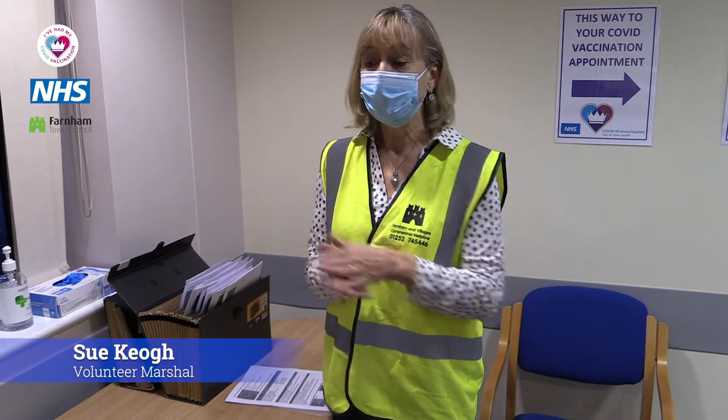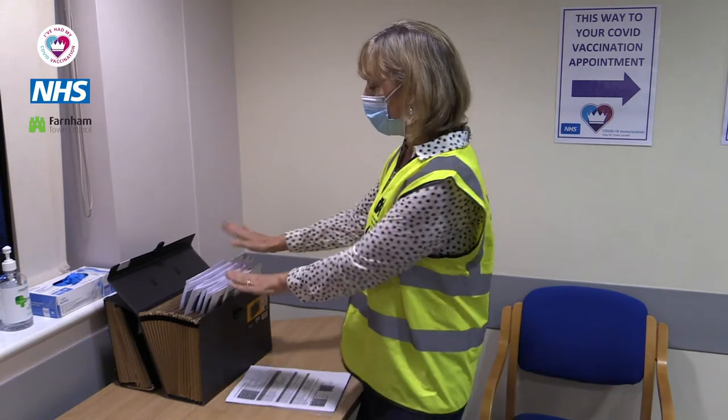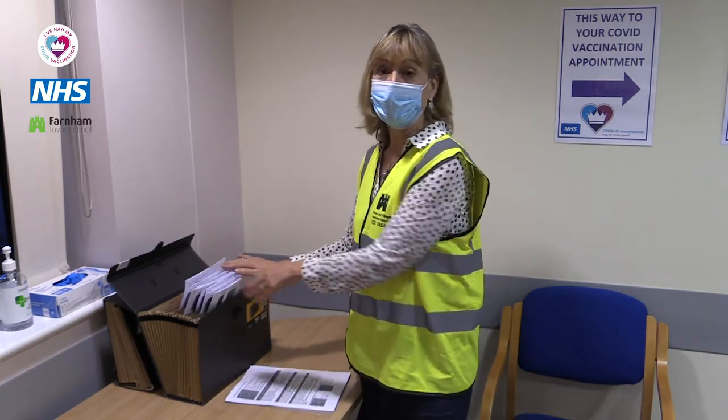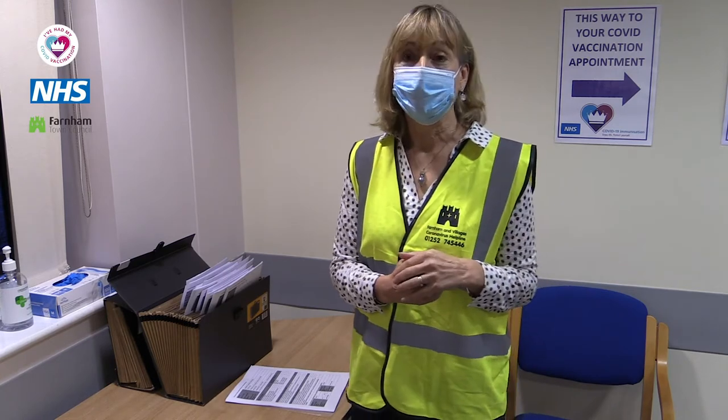Hello, I'm one of our volunteer marshals. When you come up to this area we will ask you once again to sanitise your hands, then I will take your name, find your consent form, hand it to you, and then ask you to wait socially distanced to check into reception.